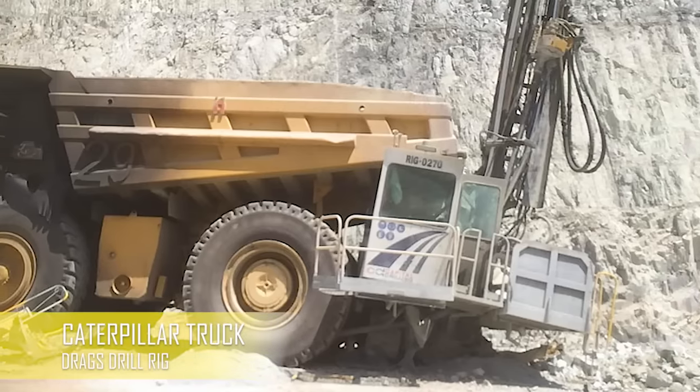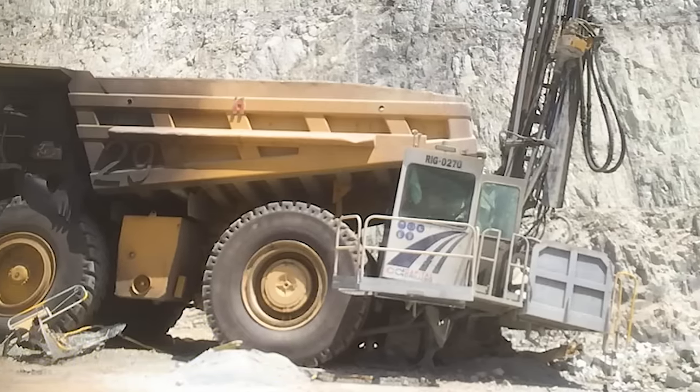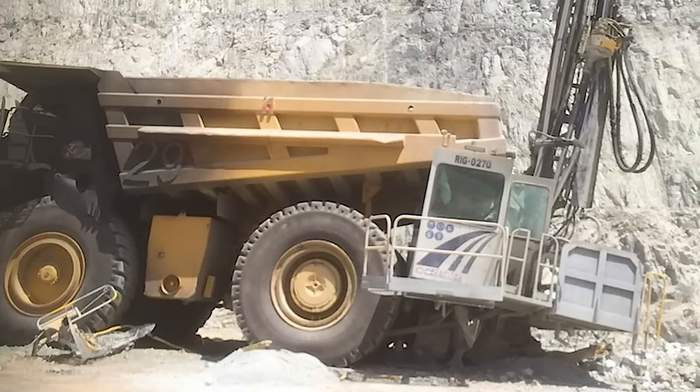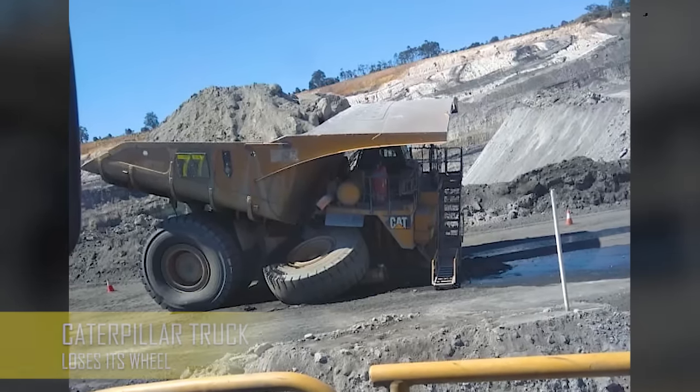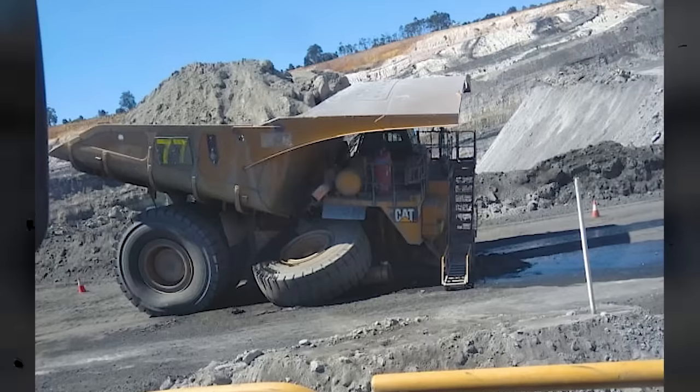Unlike here, where this dump truck backed up and failed to see the drill rig behind him. Pretty scary day at work for both operators, I guarantee. Just as scary for this guy, who probably didn't even realize he was losing a wheel. I mean, how do you even see that from up there?